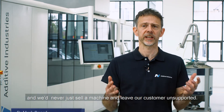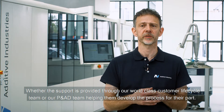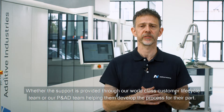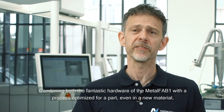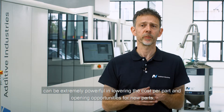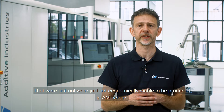One of the strengths at Additive Industries is our process and application development team. As a company we are very customer focused and will never just sell a machine and leave our customer unsupported, whether this support is provided through our world-class customer lifecycle team or our P&AD team helping them develop the process for their part. Combining the fantastic hardware of the Metalfab 1 with a process optimised for a part, even a new material can be extremely powerful in lowering the cost per part and opening opportunities for new parts that were just not economically viable to be produced in AM before.